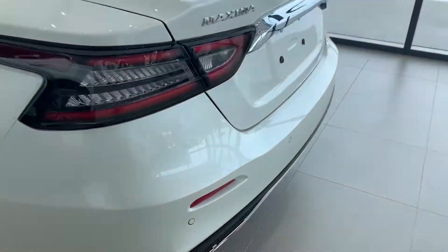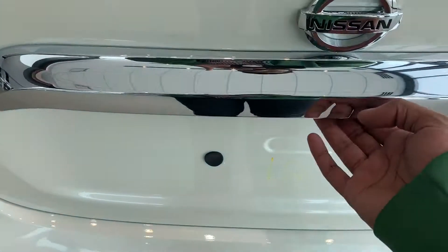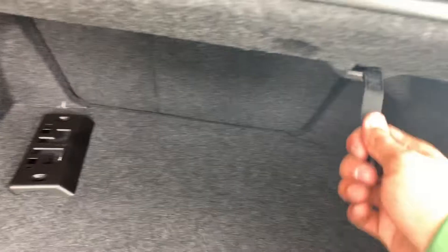Coming around here for 2020 they did redo the lights, built in more of a Euro style as well. Rear parking sensors, quad exhaust — take a quick peek. Beautiful. Tons of space in this Maxima, you don't have to worry about it. Pull this little lever right here to drop the seat if you ever need to put anything more in here.